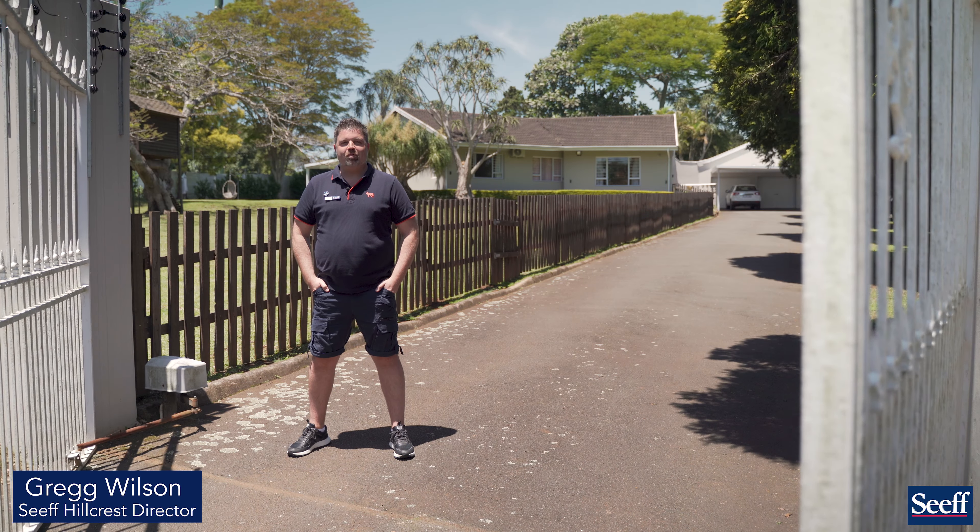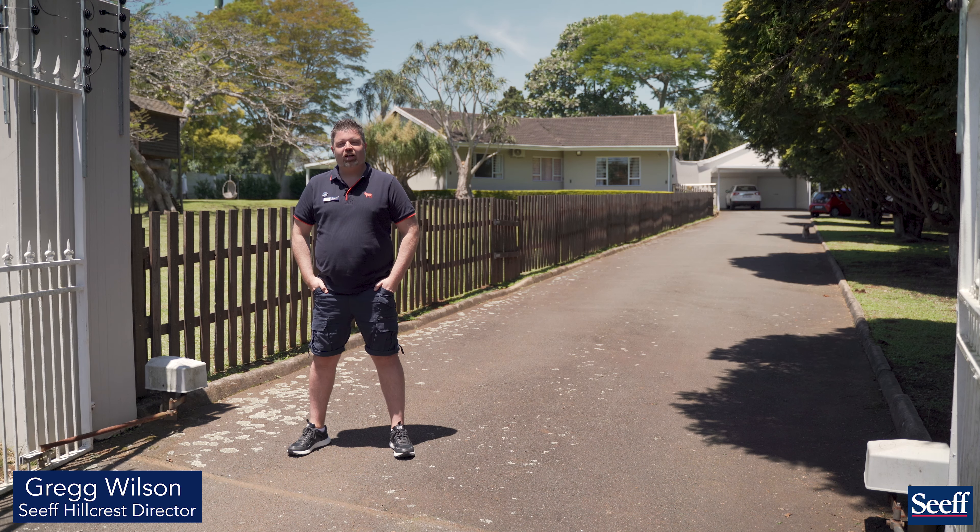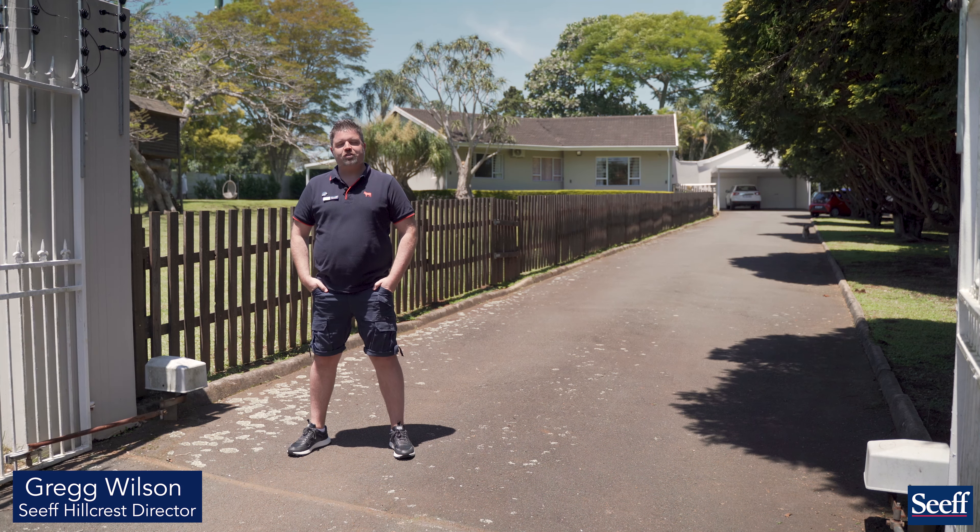Six Roger Place in Gilletts is in a prime location. This property boasts high-end finishes — there's not a thing to do, just move straight in.